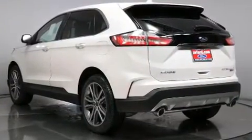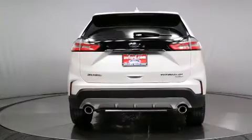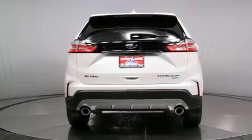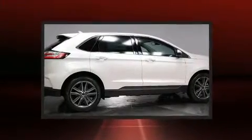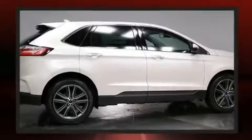Turbocharger technology provides forced air induction, enhancing performance while preserving fuel economy. Top features include rain-sensing wipers, power front seats, a built-in garage door transmitter, and a power liftgate.